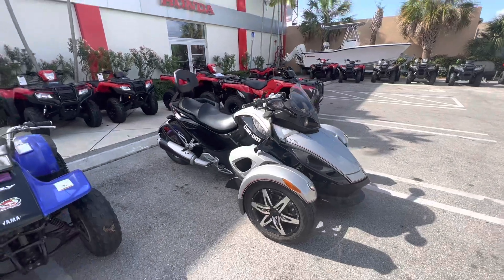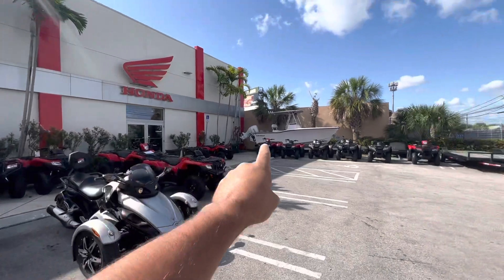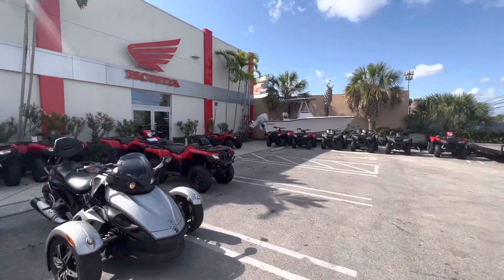Cold start, early in the morning here at JM Honda Miami. We still got a couple of ATVs left — I just sold a bunch of those — and we've got the boat too.